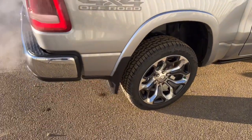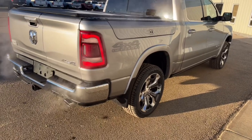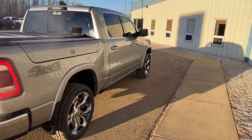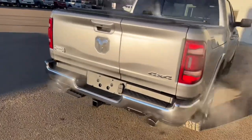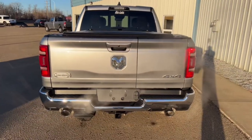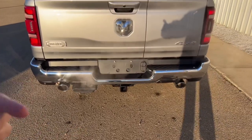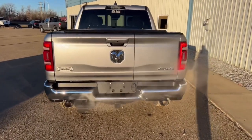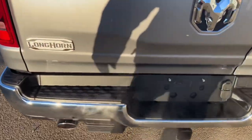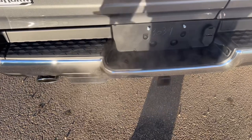The rear mud flaps were added during PDI and are included in the online price — the front flaps were left off. On the back there's dual exhaust tips coming through the chrome bumper, which looks pretty cool, especially at this time of year when you see smoke drifting out while idling. There's also an extra side step that slides out to make it easier to get in and out of the box — when you're done you just kick it out of the way.